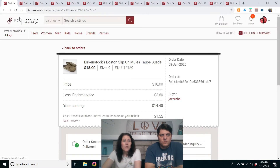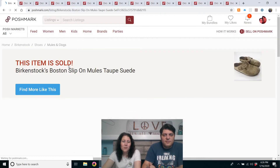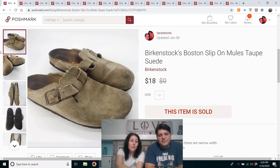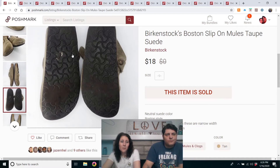Birkenstocks. These were listed in December — we got these at the Benz. They were rough — had cobwebs inside the shoes. Not rusted but rough; you can see the toes and bottoms have wear. But I know Birkenstocks will sell, and they sure did — $18. At Benz prices they were probably under $2. Some things you just know they're going to sell.